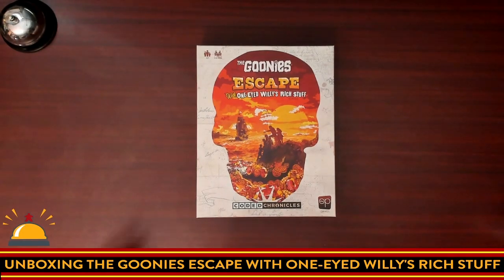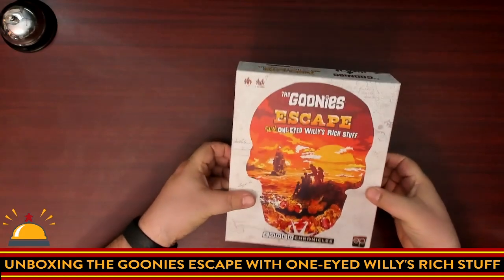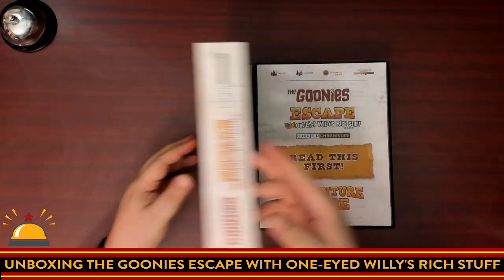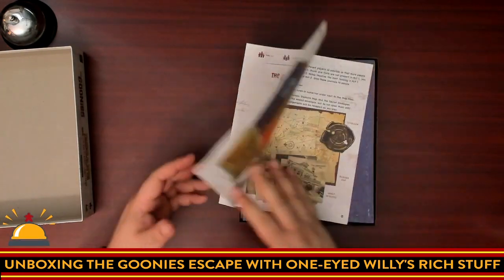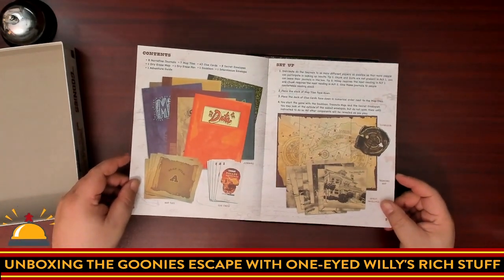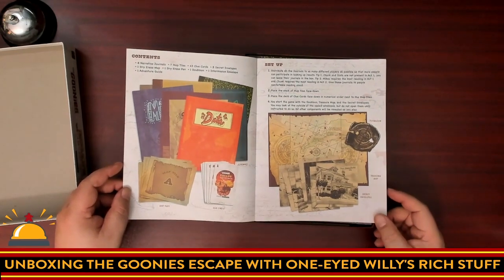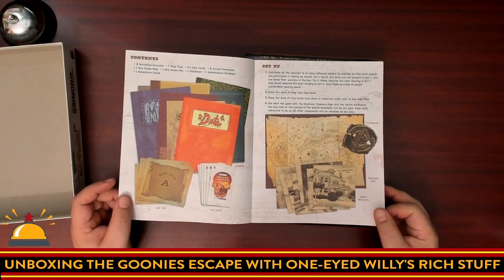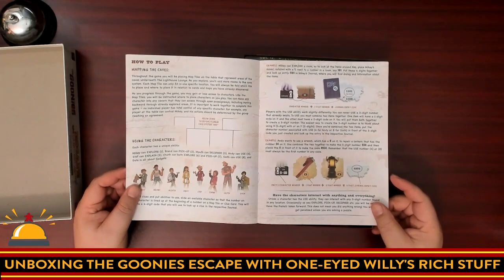Alright, we're going to crack open the Goonies for the first time — no spoilers. I love the cover; it's extremely well done. We have a Read This First Adventure Guide, which I'll flip through quickly. There's how to set up — looks like we've got a huge map, which is awesome. Everyone's going to have their own book, same as before. You've got map tiles as well as a bunch of clue cards. This looks very similar to the other Coded Chronicles games. It looks like we're going to have a doubloon — if that's metal, I'm going to lose it.